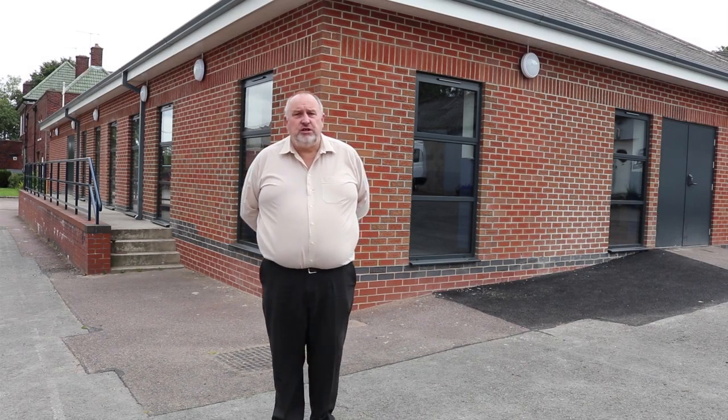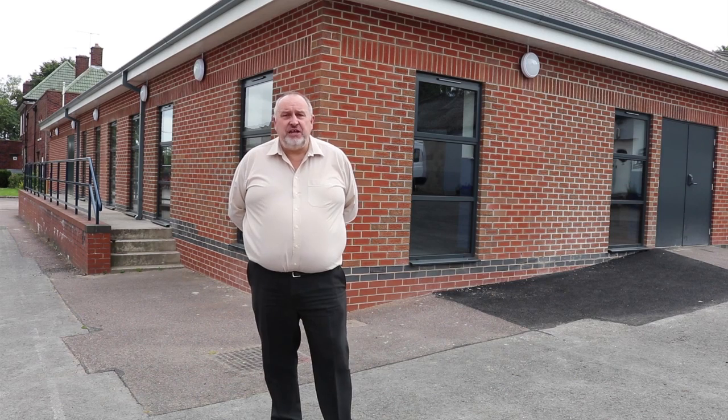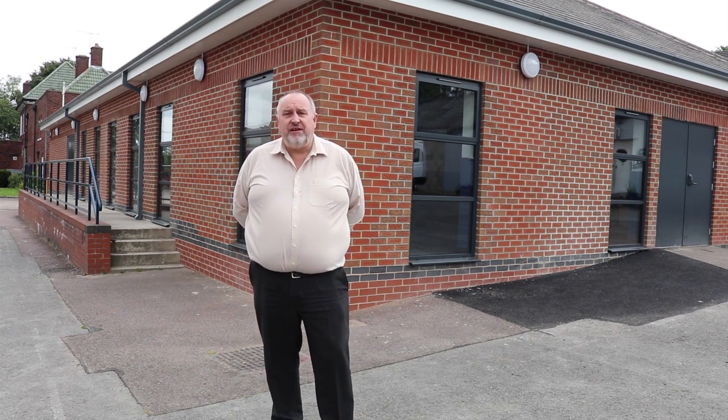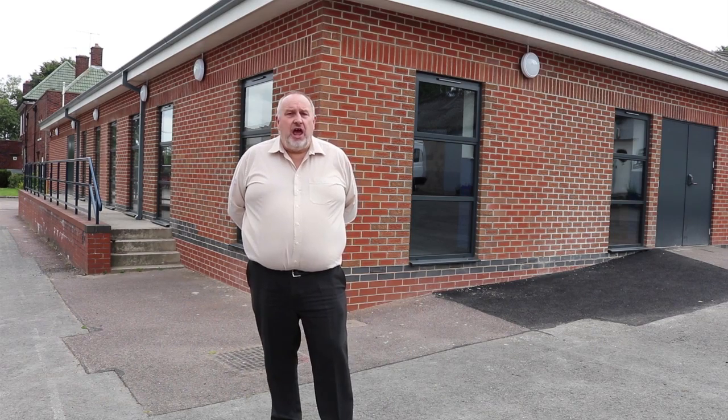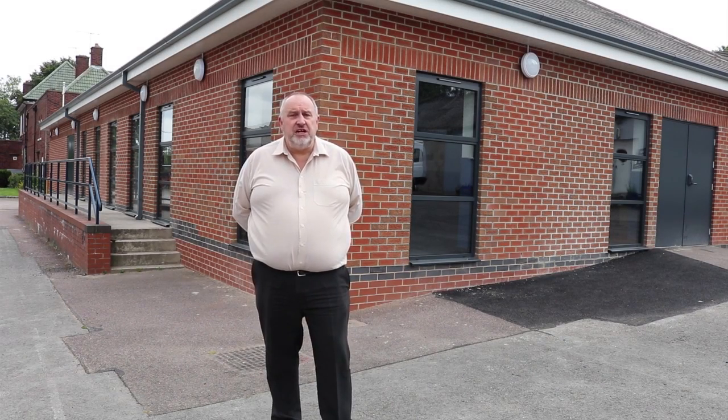The building behind us used to be a storage building used by the Army Reserve Centre. About a year ago we decided it would be better used converted into a building for the Air Training Corps, taking them out of their existing old accommodation. From the first thoughts to actual completion it's taken about 12 months. The Air Cadets are quite happy now they've moved in — before they were in two separate buildings and now they're all in one building.